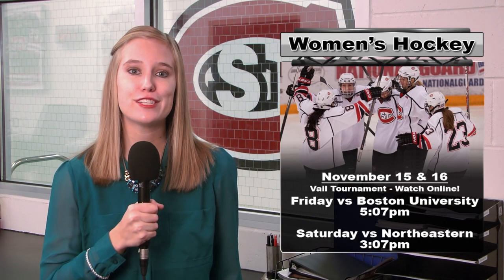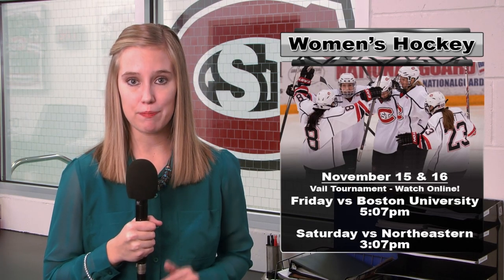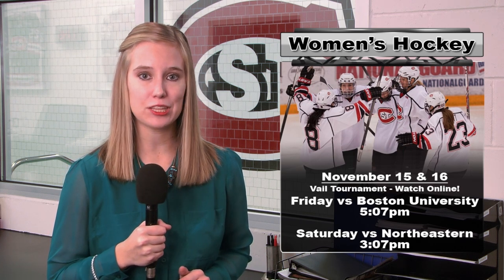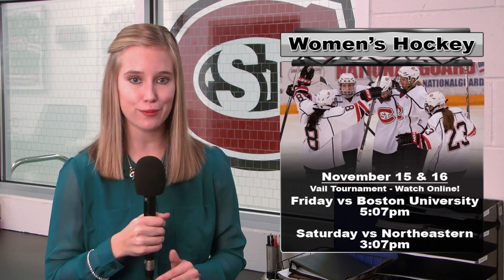After nearly snapping the University of Minnesota's 60-game win streak, the St. Cloud State women's hockey team will be back in action this weekend as they take the weekend off of conference play and head west to Vail, Colorado to take part in the Vail tournament.